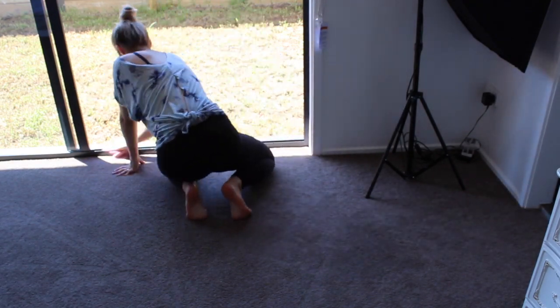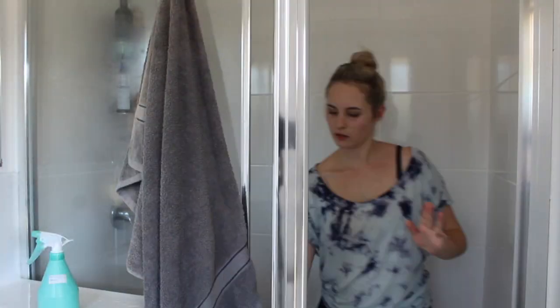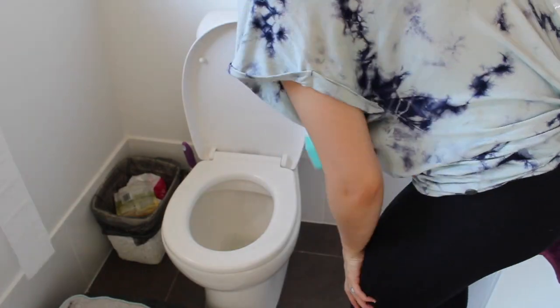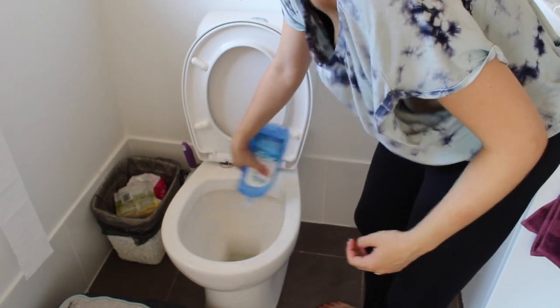Five minutes left, let's get onto the ensuite — you should see me run around like a headless chook! Firstly, I'm starting off with the mirror and then the glass. Now I'm just hanging up the hand towels and tidying up the toilet, giving it a good old scrub. You know the go — blue for loo.